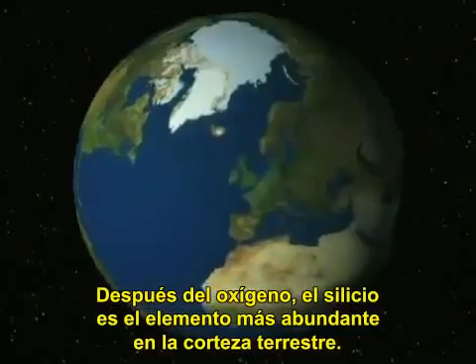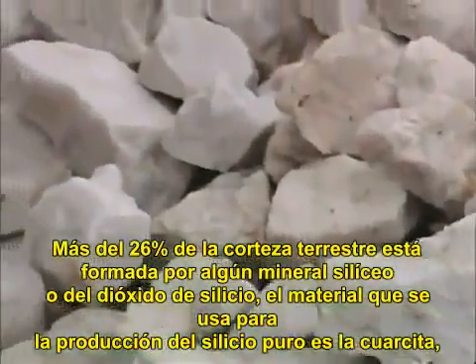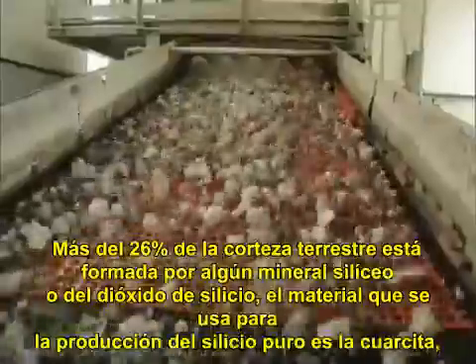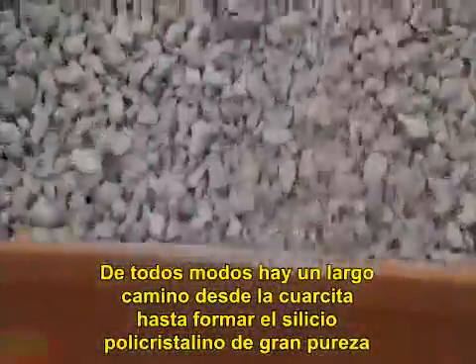After oxygen, silicon is the most abundant element in the earth's crust, making up some 26%, mainly in the form of siliceous minerals or as pure silicon dioxide. The starting material for the production of hyper-pure silicon is quartzite, a fine to medium grained rock that is usually whitish gray in color and consists almost exclusively of recrystallized silicon dioxide grains. However, it is a long way from quartzite to hyper-pure polycrystalline silicon.